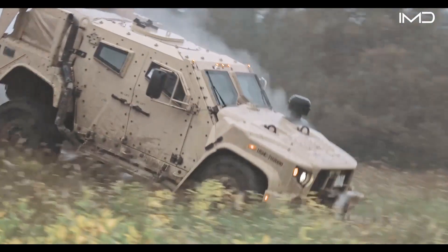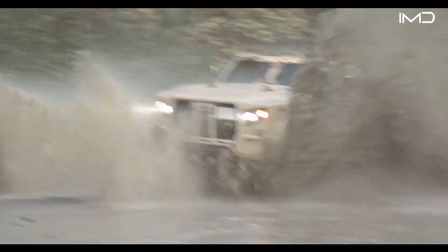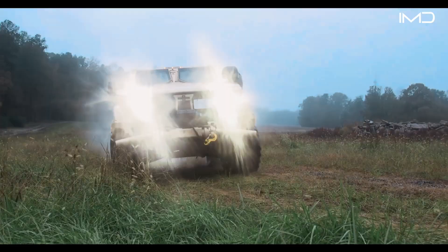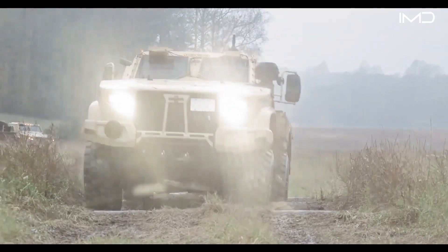Its greatest advantage is survivability. The JLTV was designed from the ground up to keep Marines safe, with ballistic, mine, and IED protection built into its core.